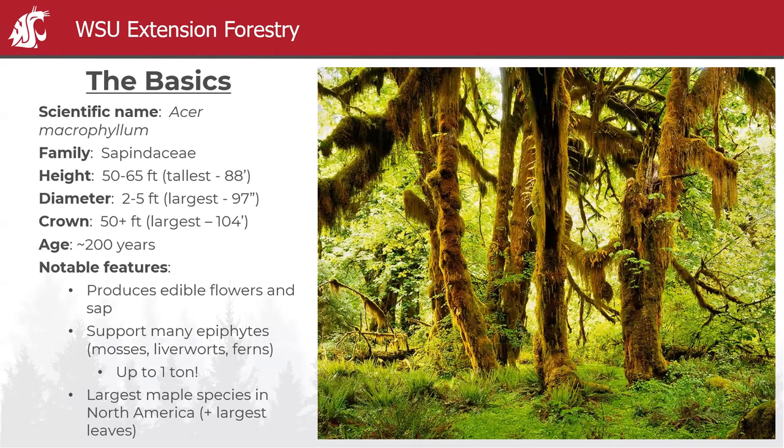The crowns are impressive in big leaf maple — they often spread 50-plus feet from one side to the other, and the largest known is 104 feet, about a third of a football field. It's longer lived than red alder; the approximate age of decline is about 200 years, although certainly there are trees going beyond 300 years.